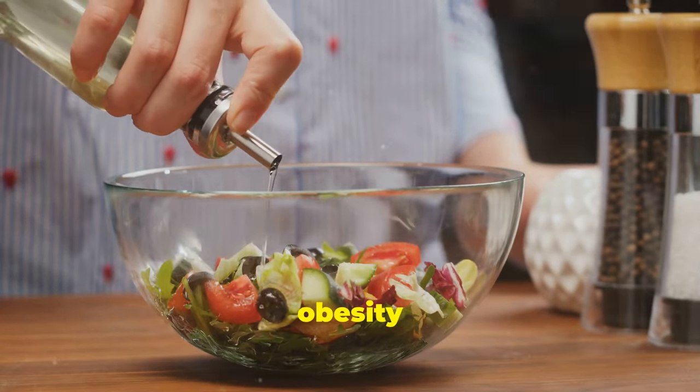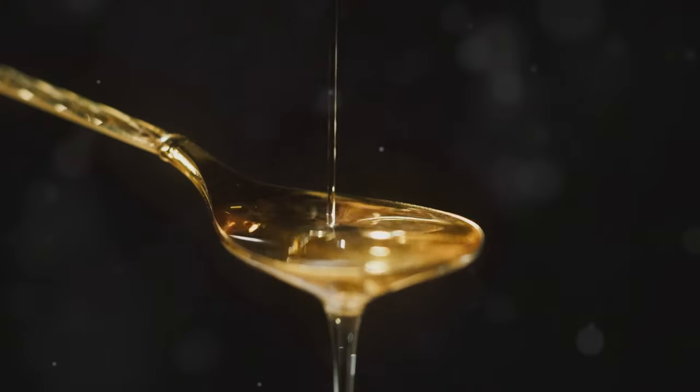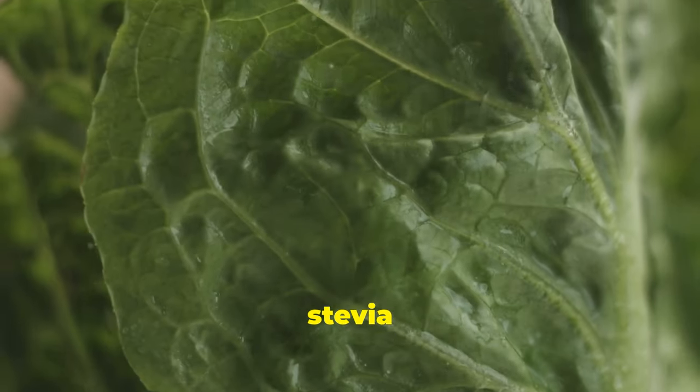Sugar leads to obesity and chronic diseases. Replace with honey or maple syrup. Artificial sweeteners trigger inflammation and are bad for your liver. Replace with stevia or dates.